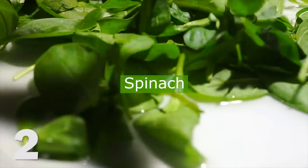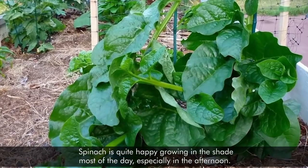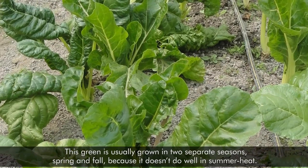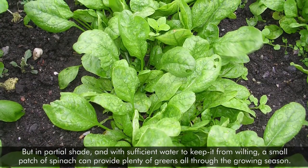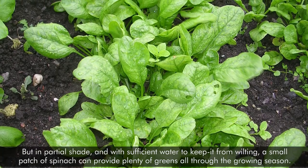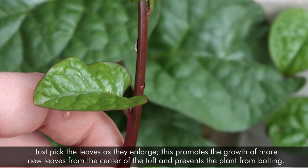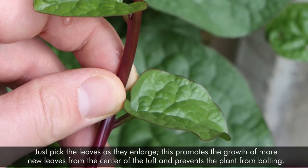2. Spinach. Spinach is quite happy growing in the shade most of the day, especially in the afternoon. This green is usually grown in two separate seasons — spring and fall — because it doesn't do well in summer heat. But in partial shade, with sufficient water to keep it from wilting, a small patch of spinach can provide plenty of greens all through the growing season. Just pick the leaves as they enlarge. This promotes the growth of more new leaves from the center of the tuft and prevents the plant from bolting.